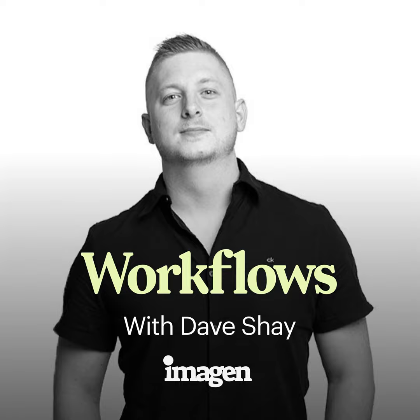If you enjoy this episode of the Workflows Photography Podcast, hit that subscribe or follow button on Apple Podcasts, Spotify, or whatever podcast player you are listening from.